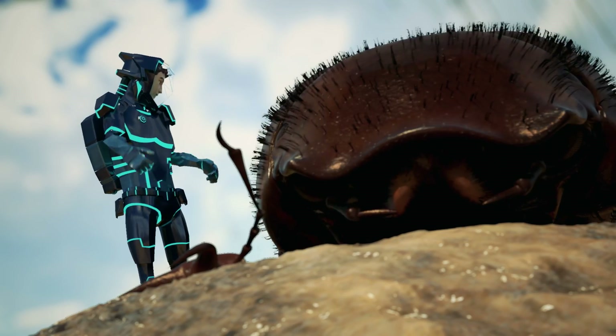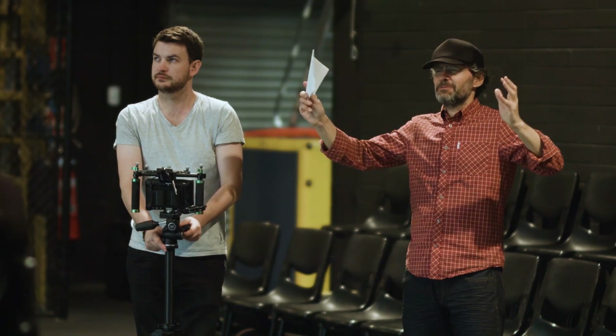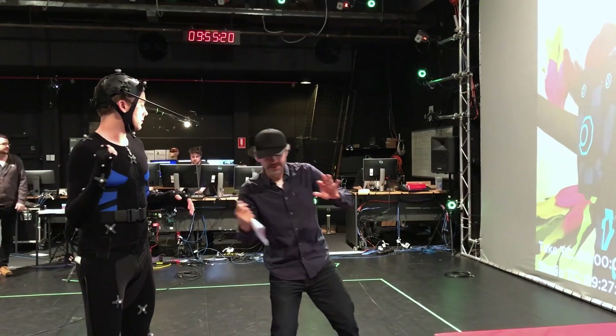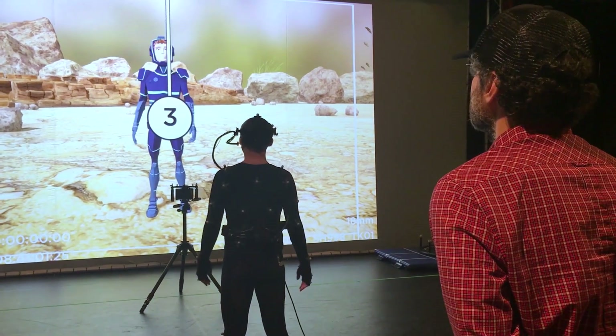I've shot mocap before and I've worked with mocap before, and I've done countless animated shows, but this is like a mocap shoot and an animated show all fitted together — so I've never done anything like that before.